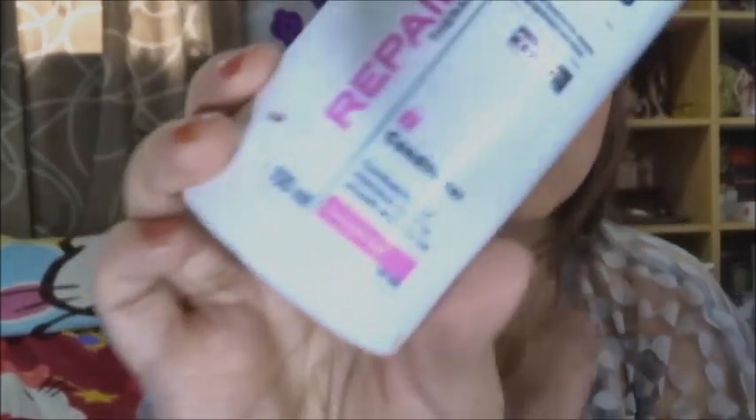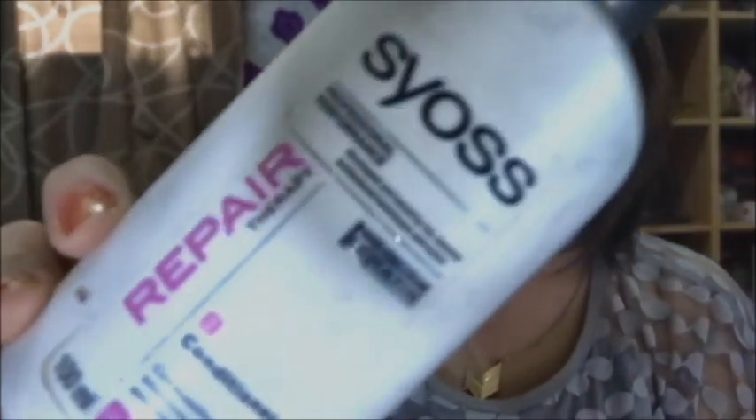Another hair product I have here is the Zos Repair Therapy for damaged hair, which I also got from my first BDJ box. I love my BDJ box because they gave me really worthwhile things, but I wasn't really able to enjoy this one fully. Once you no longer have the matching conditioner, this shampoo is basically just ordinary stuff.